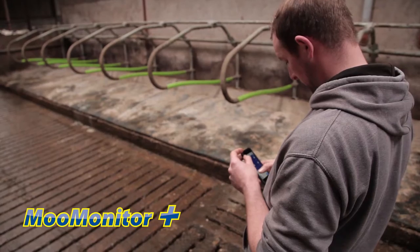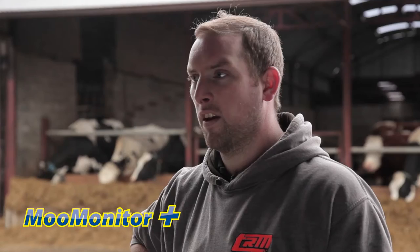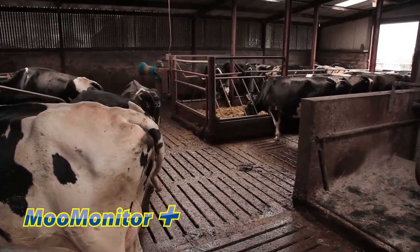Another plus with the moon monitor — you're able to catch cystic cows. A cow that is cystic will be coming into heat every seven to ten days, and you see that on your screen.